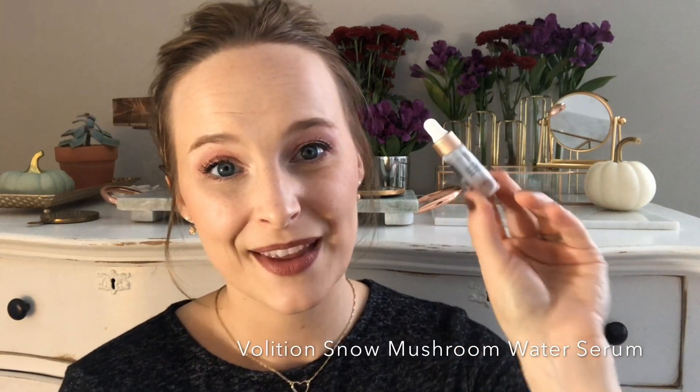The Volition Snow Mushroom Water Serum — I wanted to try more mushroom in 2018 because I've heard mushroom is really good at drawing in and keeping moisture. I really enjoyed this serum: it wasn't tacky or sticky, had no fragrance, soaked in nicely. I used it to carry my Drunk Elephant D-Bronzi and mixed both together, which was really great. I did feel hydrated, and I want to check out more from Volition because they have great packaging, good ingredients, and mushroom is a big part of their line.